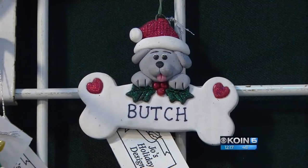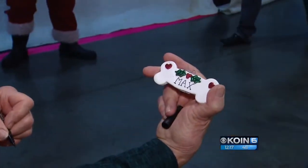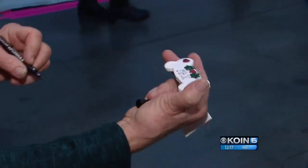Doggy bone ornament for your pet? Guess what Butch the dog is getting for Christmas this year. Joe also kindly inscribed the name of the sometimes-loved Harlan family dog on an ornament while we visited with her this morning on COIN 6 News.